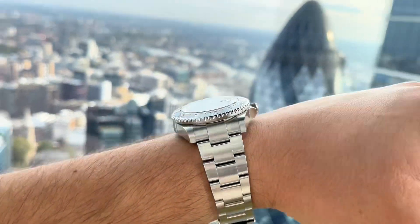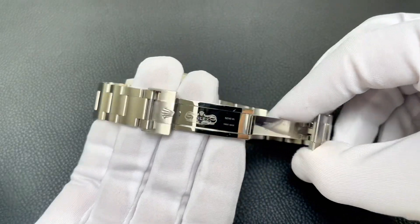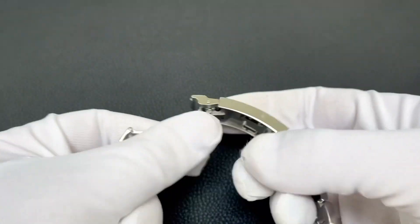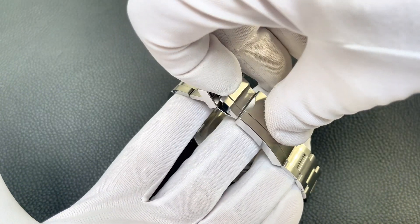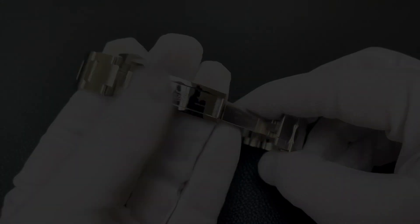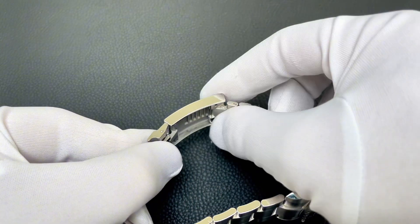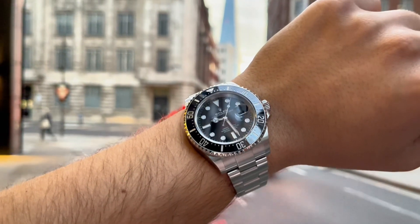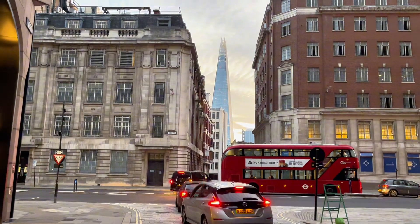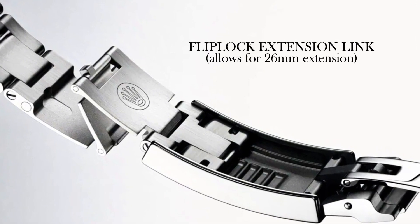For a watch designed to be taken to extremes, the Oyster bracelet ensures a secure fit. The three-piece links are solid and comfortable, with a brushed finish that is more scratch resistant than polished. More importantly, the Glidelock clasp features a Secureman latch to ensure the spring-loaded lever doesn't come undone underwater. The reverse of the clasp conceals a Glidelock mechanism allowing you to adjust the bracelet length in 2mm increments up to 20mm without tools — great for wrist expansion or contraction due to temperature variations.